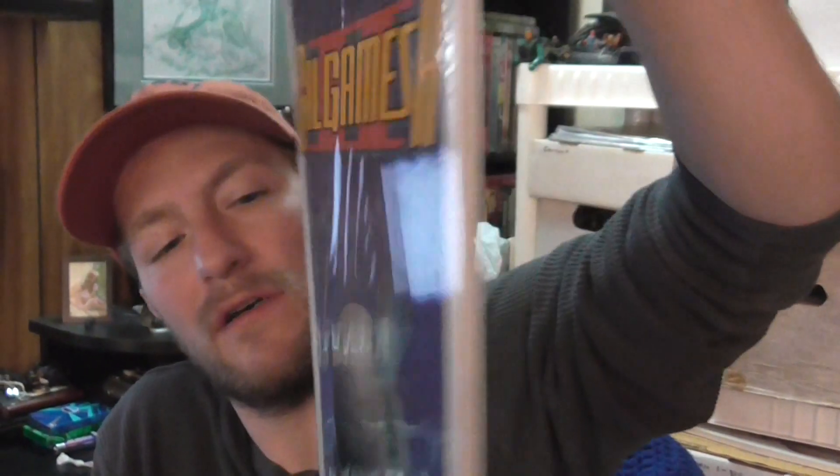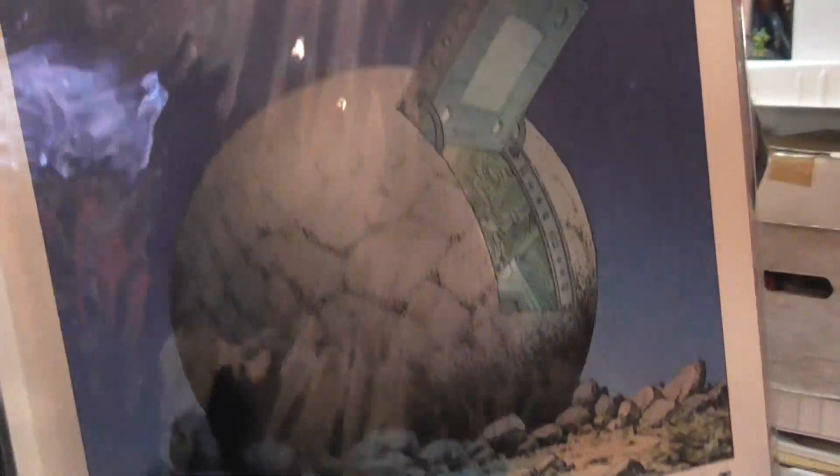I picked this up because it's Jim Starlin. It's Gilgamesh II, volume one from DC — a thick prestige format book. Looks pretty cool.